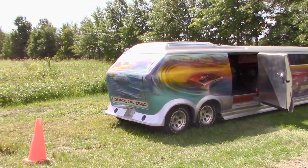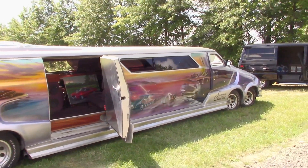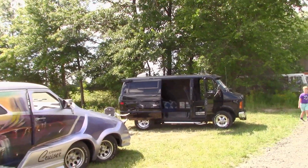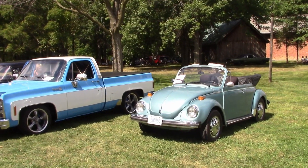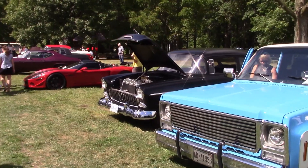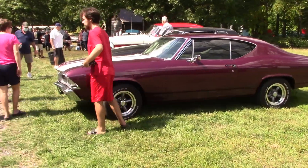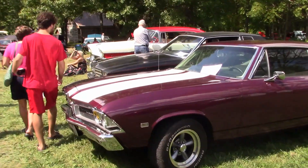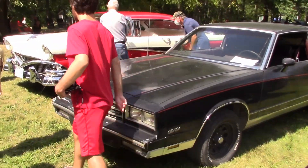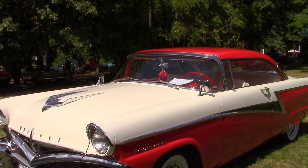Here is a vehicle a lot of you will know. It's called the Cosmic Cruiser. I believe it's undergone another restoration. There is Elmer's 56 Meteor. Thanks for coming Elmer, it's good to see you.